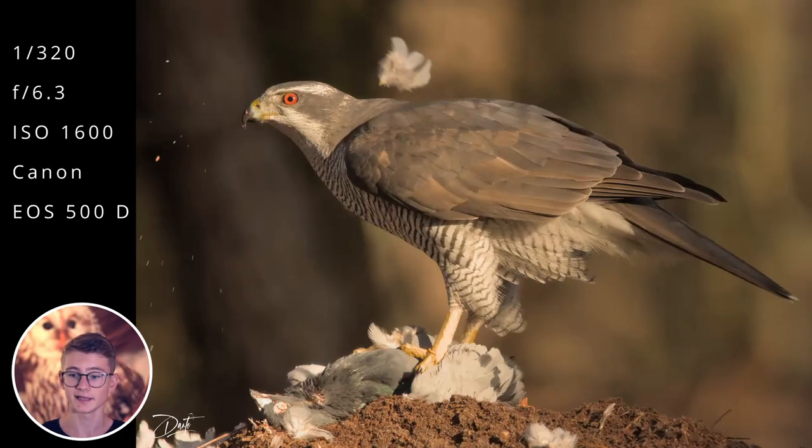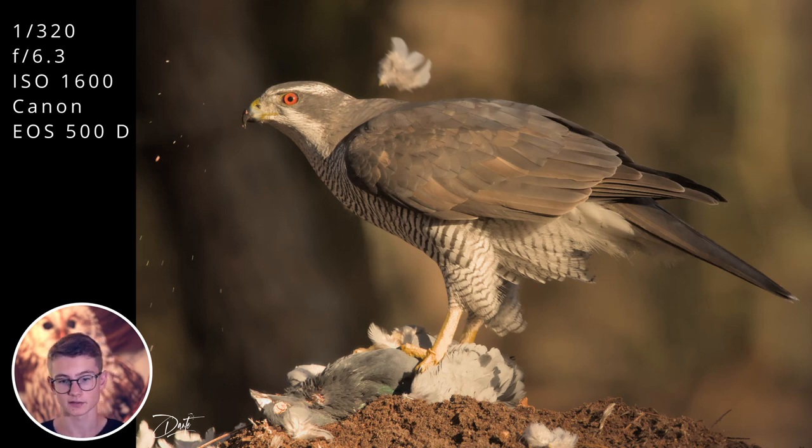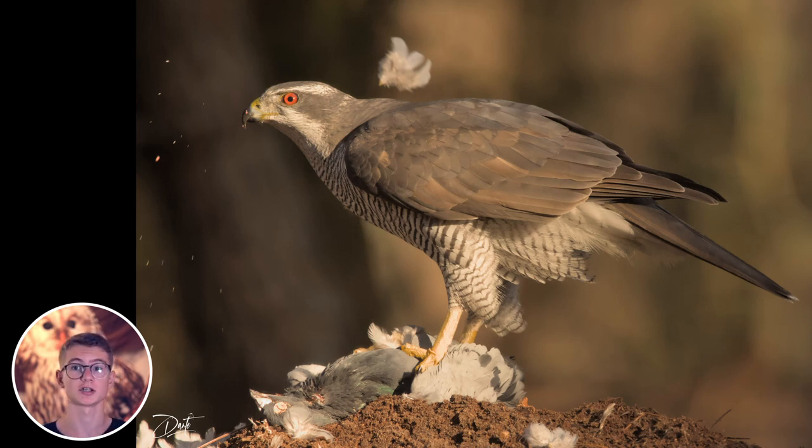That would give the subject a bit more breathing room and keep it from being too close to the frame edges. In editing, try masking the background and brightening the shadows — especially on the left side, which looks a bit dark, possibly because of a tree. That darkness pulls focus away from the hawk's head. If you brighten those dark areas and then very slightly brighten the head of the bird with a separate mask, it can look much better. Overall, a great shot — good job!